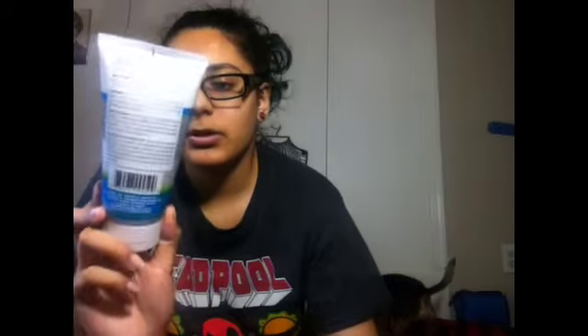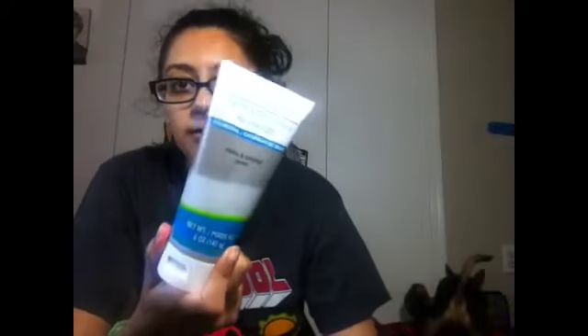From the Dollar Tree I went to on Sunday, I only picked up a couple things. I picked up the face wash — the charcoal one that clears and unclogs pores. I always get this. It works really well for me. For a dollar, it works great with my skin.